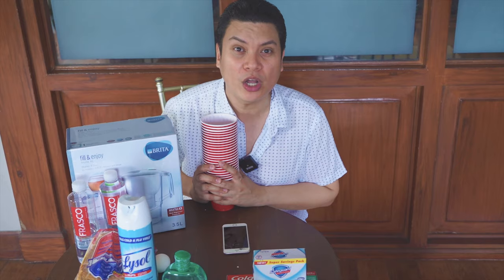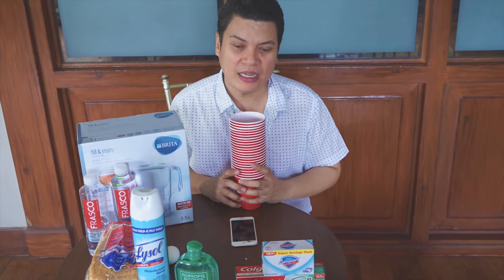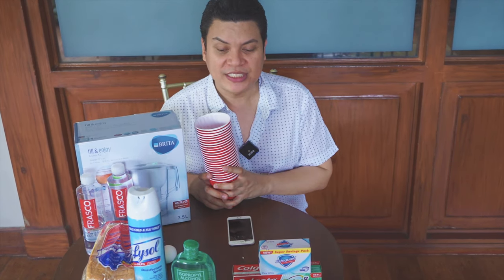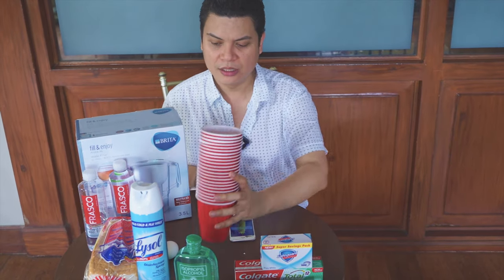Kasi kapag wala nang water, hindi ka na maghuhugas. So, tapos na lang kung wala na talagang running water sa faucet. You need this.